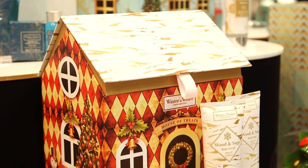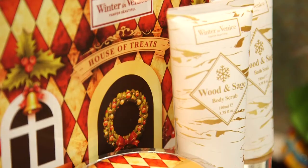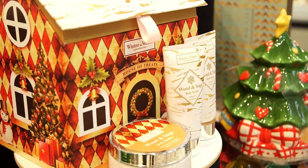My favourite in the festive range is the House of Treats, which is generously filled with lots of body lotions, bubble baths, bath salts, and little loofah brushes. So it's a really gorgeous gift to give your loved ones this Christmas.